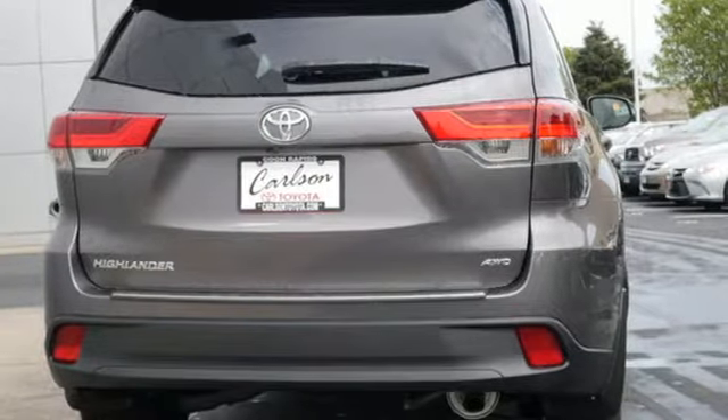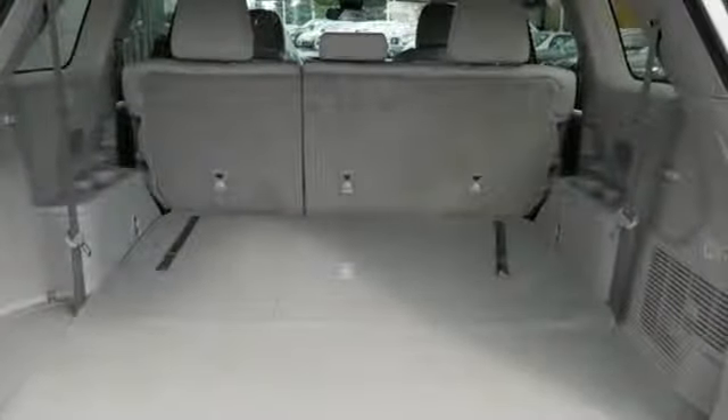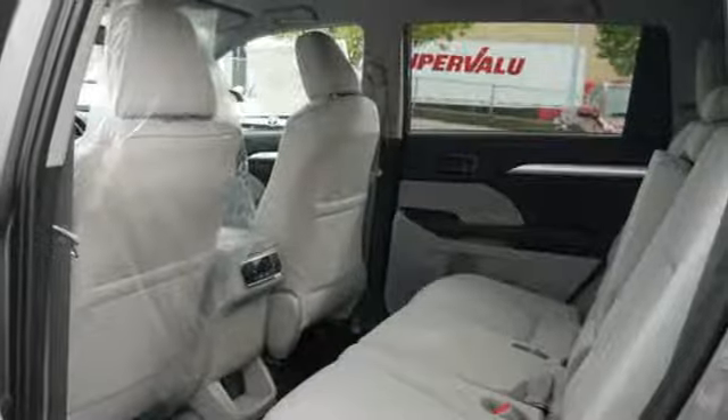Features include V6 engine, manual tilting steering column, streaming audio, manual telescoping steering column, power heated mirrors, external memory control, aluminum wheels, wireless phone connectivity, and automatic transmission.